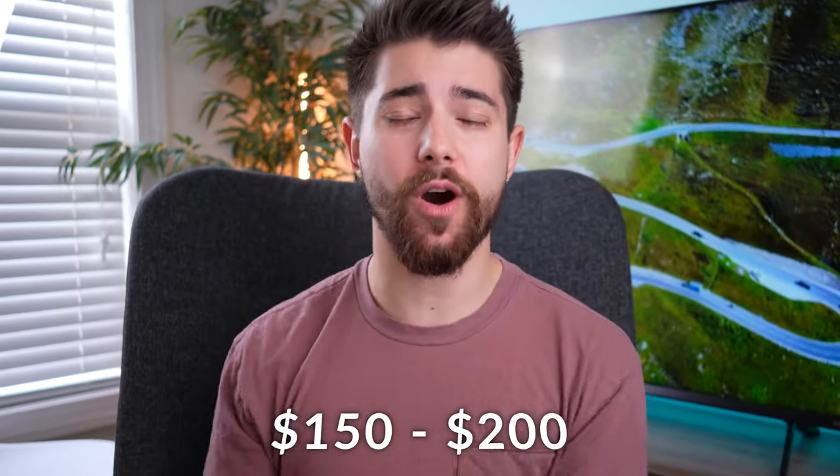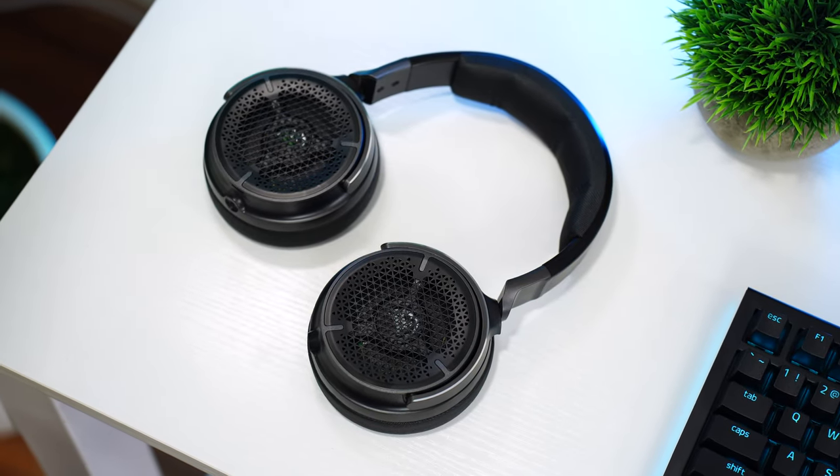And that is how it sounds. But with that, let's move on to the $150 to $200 price point, which is the Corsair Virtuoso Pros.